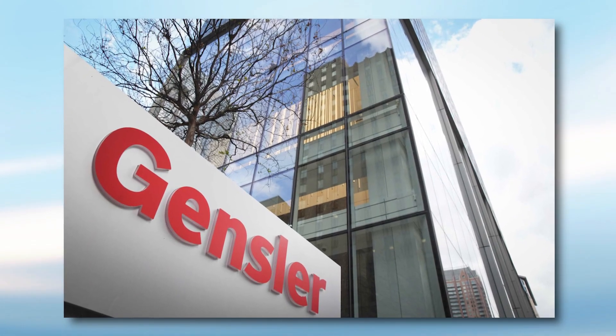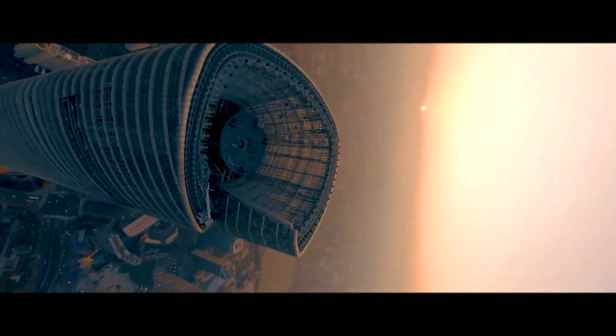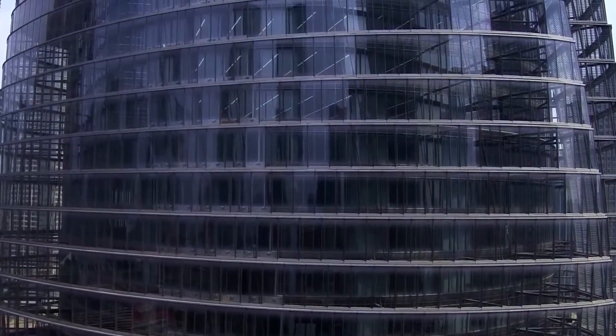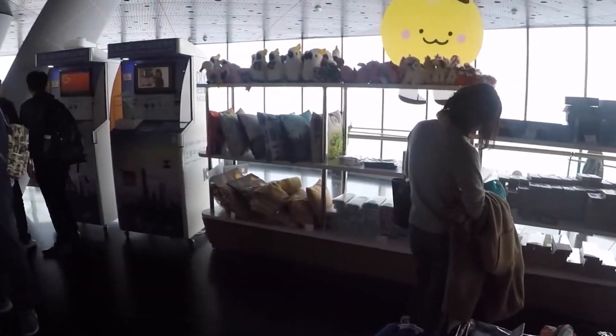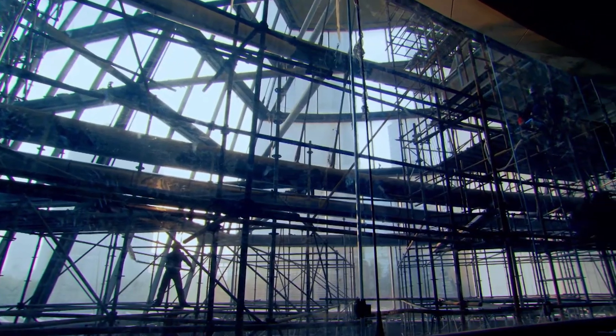Gensler, a top American architecture firm, delivered a stunner — a glass cylinder twisting 120 degrees as it rises, wrapped in an outer skin to cut wind resistance and save energy. Inside, nine vertical neighborhoods stacked up, each with atriums, shops, and offices, like many cities in the sky. The price tag? A cool $2.4 billion. This wasn't just a building — it was a statement.